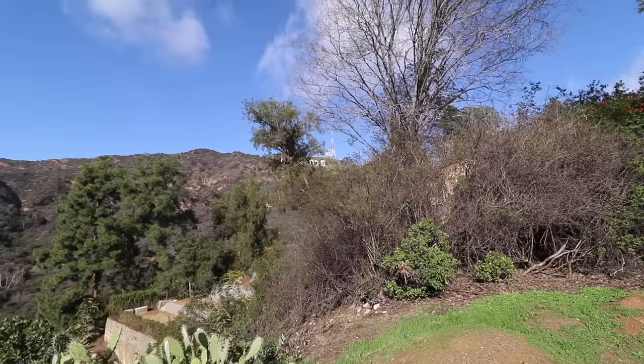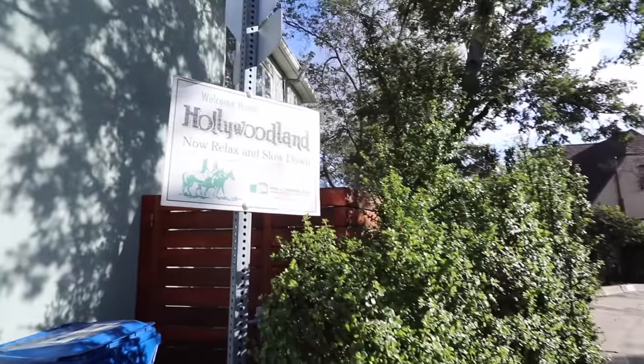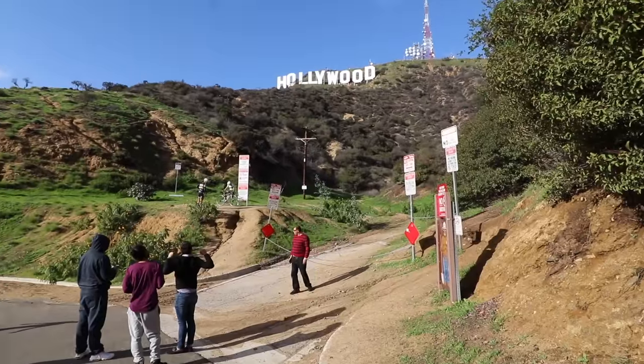Now we can no longer see the Hollywood sign because we're going to try to hike up behind it. Look at that — the homeowners association is still called Hollywoodland. I've always known that you can hike up behind the Hollywood sign, but I've never done it. There are a ton of 'you can't get to the Hollywood sign this way' signs, because people up here obviously hate tourists and are probably sick of people parking on these little tiny narrow streets.